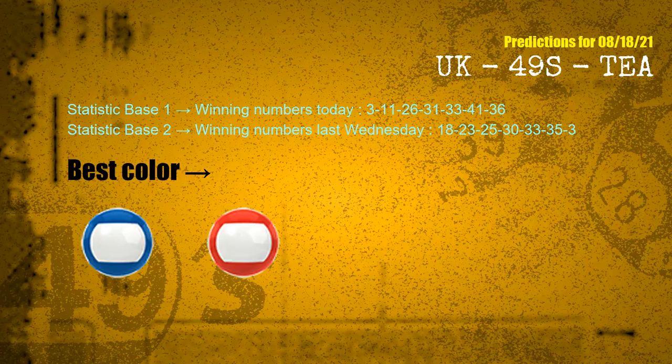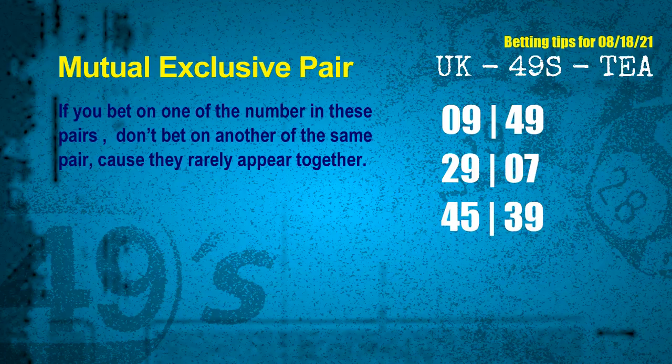According to the statistics above, with winning numbers today 03, 11, 26, 31, 33, 41, 36 and winning numbers last Wednesday 18, 23, 25, 30, 33, 35, 03 — the frequent following colors are blue and red. Now we have some following ones and ball colors; here are some tips for you to increase hit odds, such as mutual exclusive pairs.